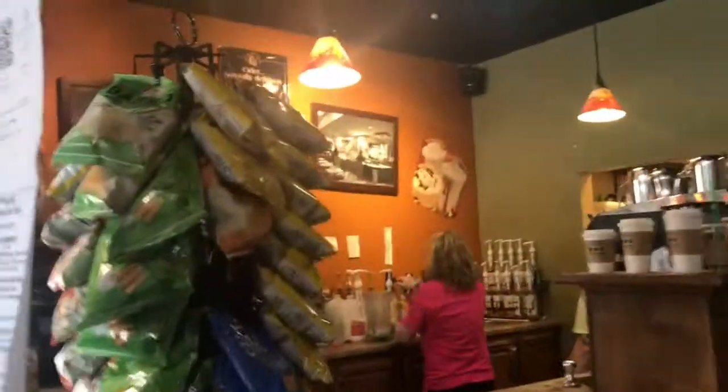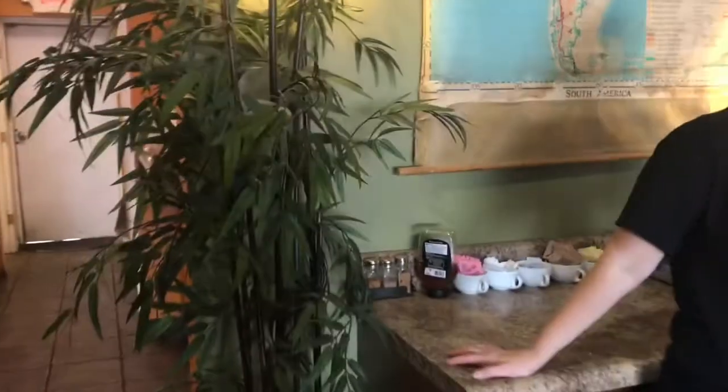So this is the inside, this is the ordering area. I'm taking over the channel — channel takeover, that should be a thing. They have some nice bamboo and some coffee bean bags back here in this hallway.